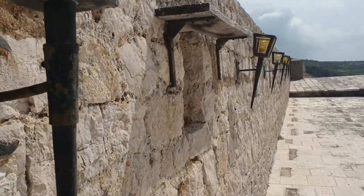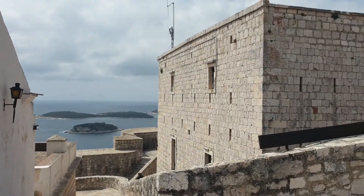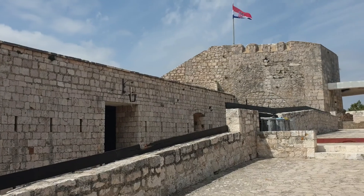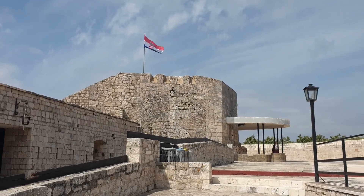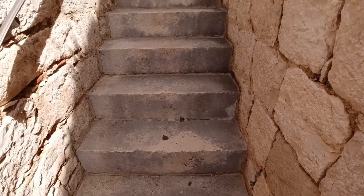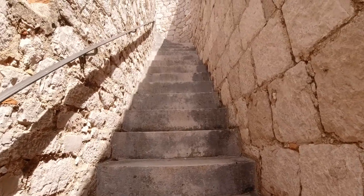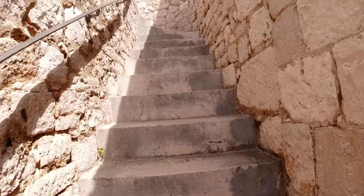I'm entering the fortress. The fortress and the town walls provided centuries of protection to the port and the people of Hvar. And we found some more stairs — we don't want to stop until we get to the very top, right? That's right.